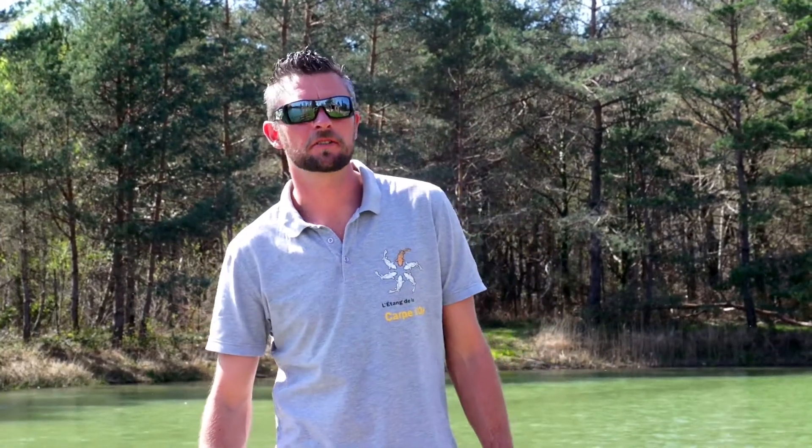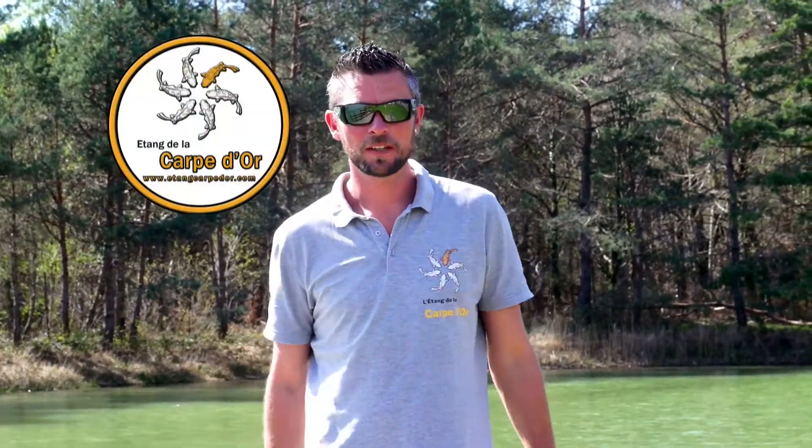Hi and welcome to another chapter on our promotional DVD for Etan de la Capadour. You've no doubt had a look at the other chapters so far and seen some of the fish. Now we're going to talk you through the installations and the swims, and certainly the lodge, which is our crème de la crème — it brings a bit more to this lake and makes it more interesting for the anglers and their families.